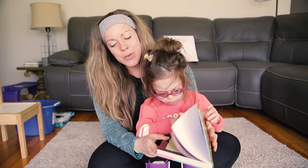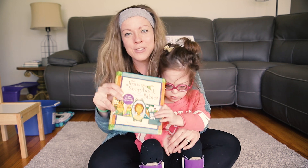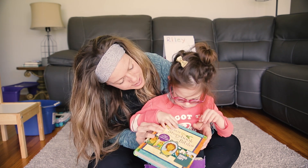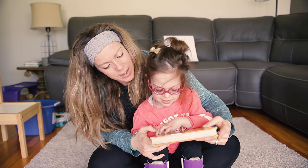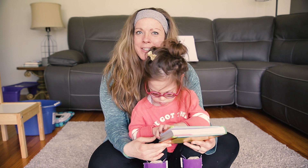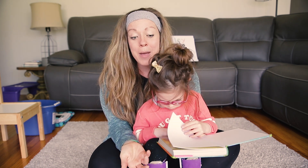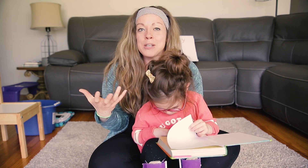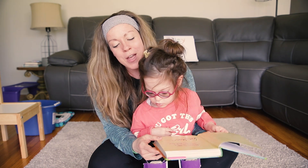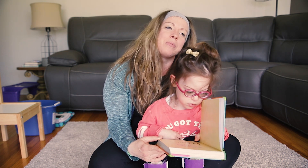Do you guys have a Bible at home? This is Riley's — it's called the Storybook Bible, and we like reading this a lot. When do we usually read this? At night. Yep, before you go to bed usually. It's really fun to snuggle and read. Riley really likes stories, and the Bible is just one really big story all about God's love for you. We've been reading these before Riley takes a nap or before bed.